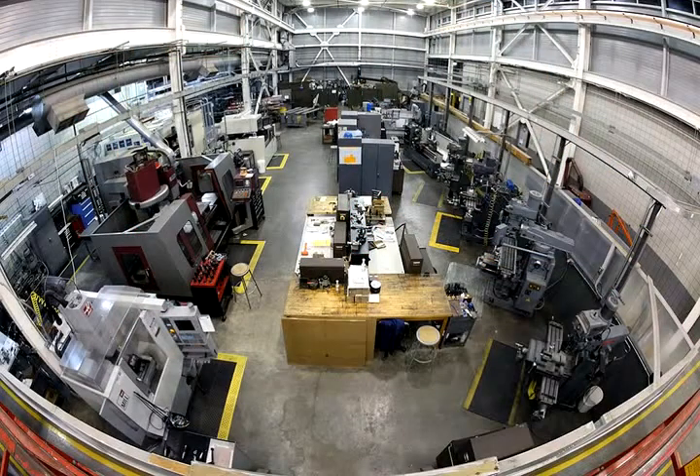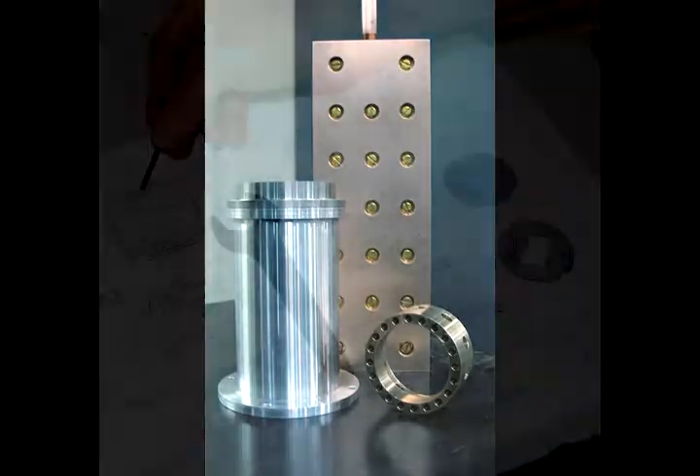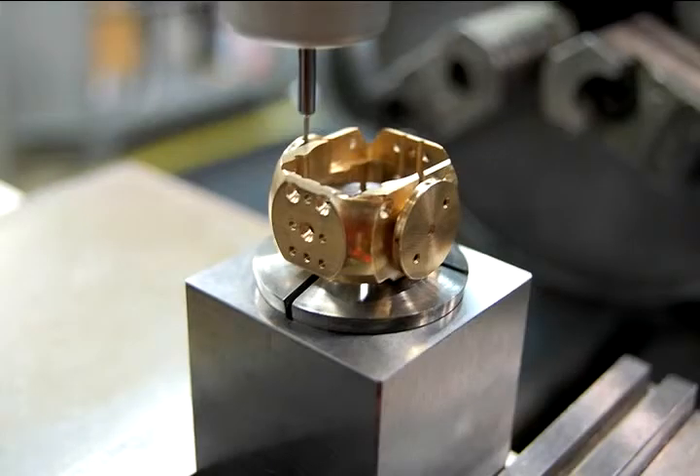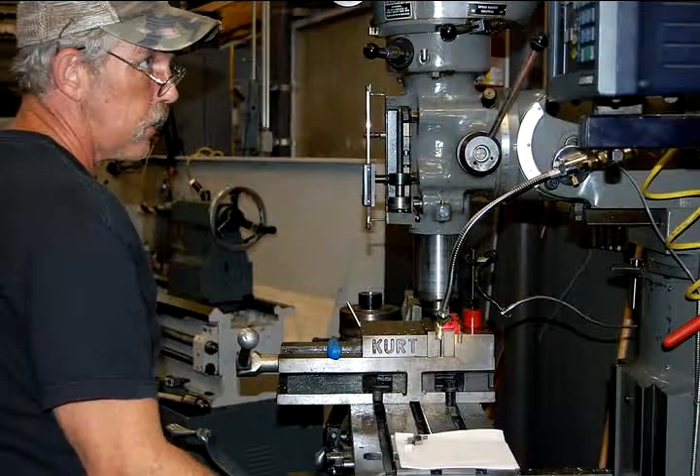The machine shop builds things for researchers here. They need some part made out of metal or G10 or plastic, and they draw it up on paper — a precise drawing — and they give it to the machine shop. The machine shop will take that and whatever material it is, they'll machine it down and get it just about perfect to the specifications and build it for the researchers. Most of the things they create here are very unique — things you can't buy from somewhere, so they have to be made on the spot.